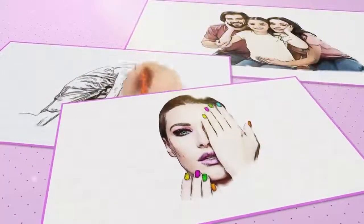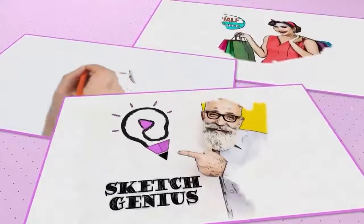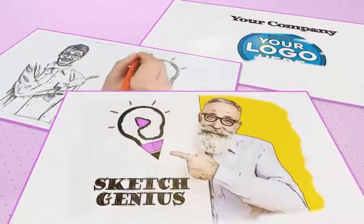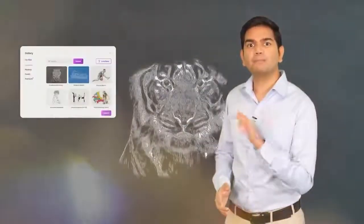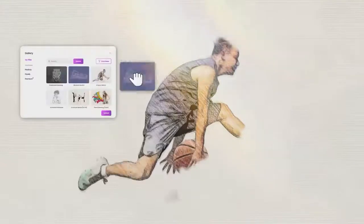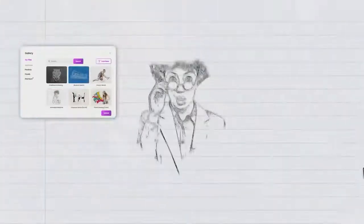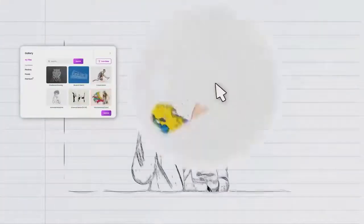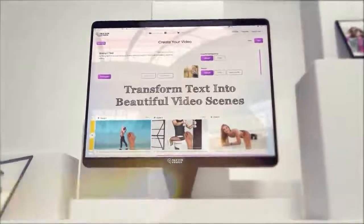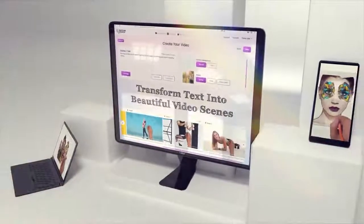SketchGenius is the only app in the market with a virtual brain to simplify, automate, and create mesmerizing, scintillating, and captivating sketch animated videos that drive real results. Imagine uploading your image and turning it into a world-class sketch animated video with automatic color grading, textures, highlights, shadows, realistic drawings, and other never-before-seen artistic effects in seconds without any extra editing. Imagine pasting simple text and turning it into beautiful video scenes with all the relevant photos and images, without any manual searching needed.